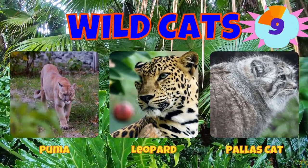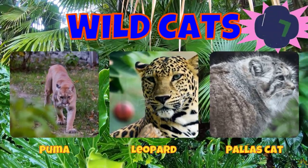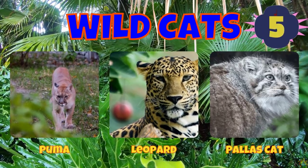Would you choose a puma, a leopard, or a palace cat?